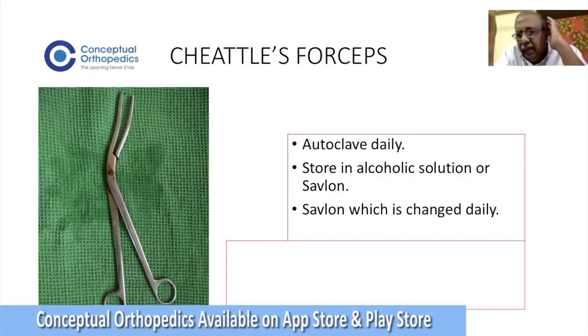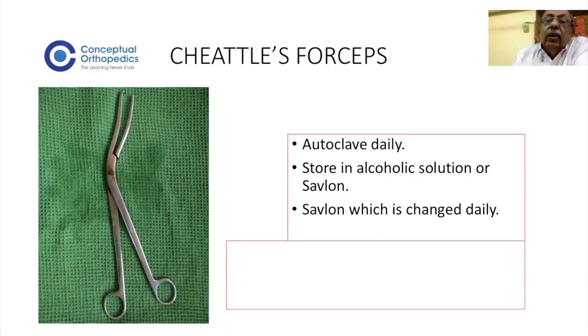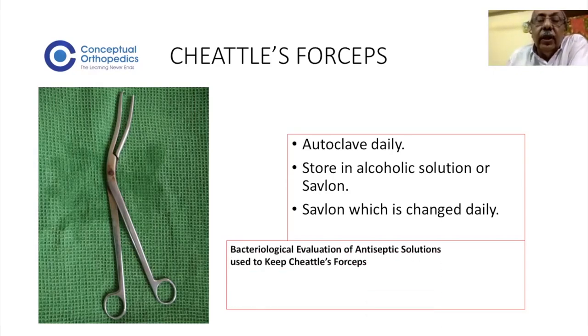How often will you change the Savlon? It should be changed at a minimum daily, because Savlon can act as a Pseudomonas culture. In many hospitals when this Savlon is sent for culture and sensitivity, Pseudomonas is usually isolated. That is why the Cheatle's forceps is now considered the surgeon's first enemy, and it is not used in many hospitals nowadays.